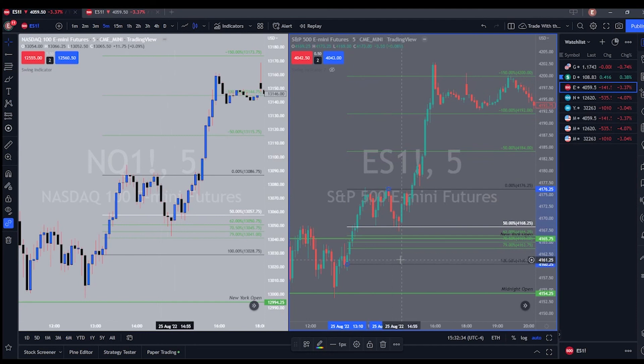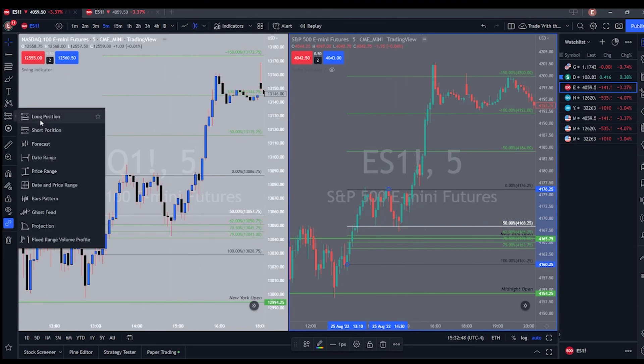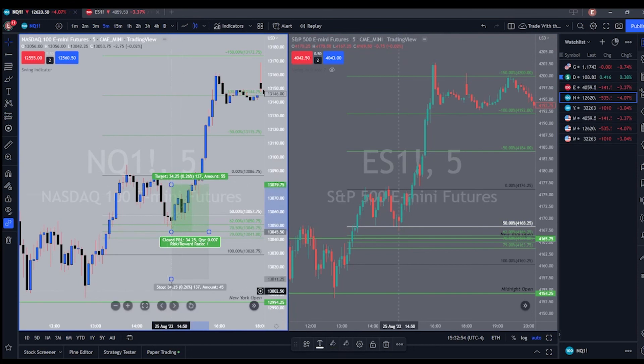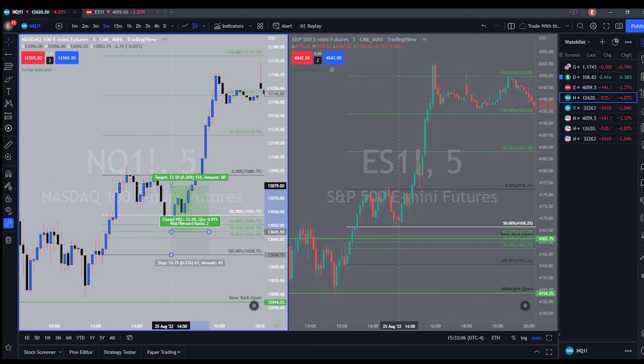You get a deeper retracement on Nasdaq than on the S&P. Perfect entry, nice fair value gap entry right here, and price just takes off. Even a one-to-three from here would have been beautiful. Take a long position — stop loss goes below the candle that creates the fair value gap — and target a simple one-to-two which gets hit right there, or a one-to-three, or take it to TP1 on the Fibonacci for an easy one-to-four.